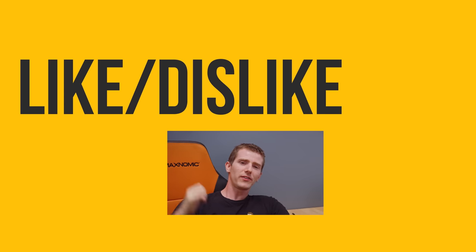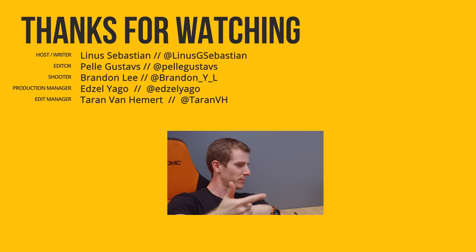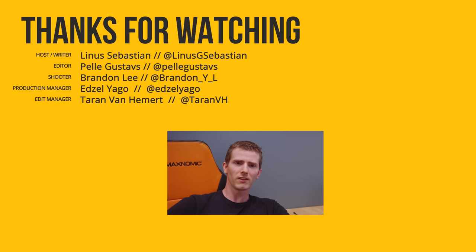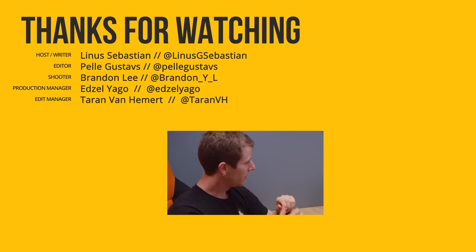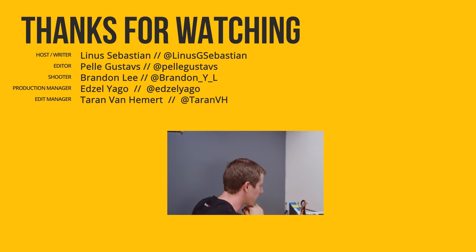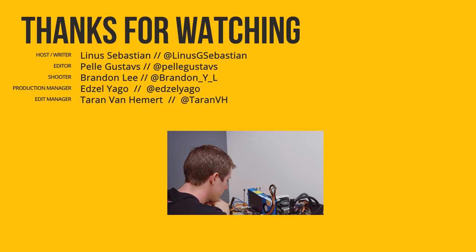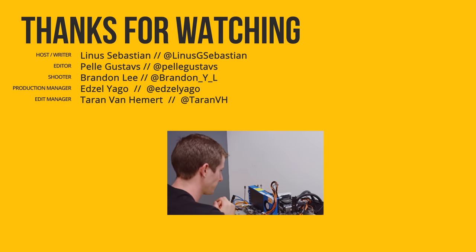Thanks for watching guys — if this video sucked you know what to do, but if it was awesome, get subscribed and hit that like button. You can especially hit that like button if you want to make me feel better about how disappointed I feel right now. You can also check out the link to where to buy the stuff we featured in the video description, and our merch store which has cool shirts, and our community forum which you should totally join. I was really hoping I was just going to get the screen to light up — that was all I really wanted. Good night, sweet prince. You were too good for this world.